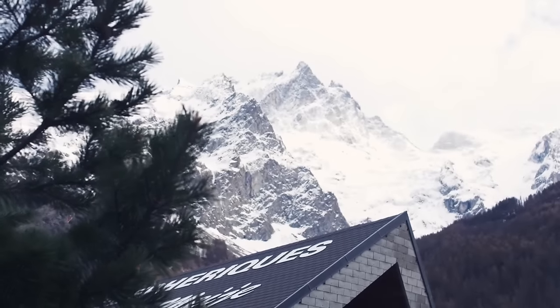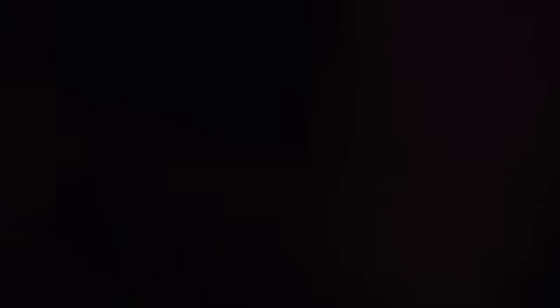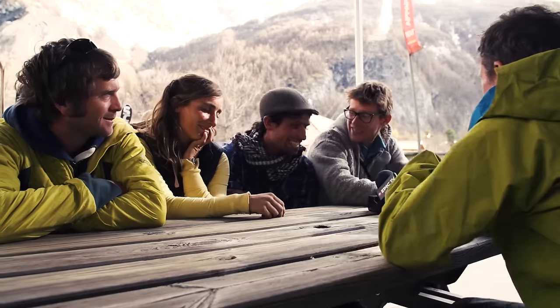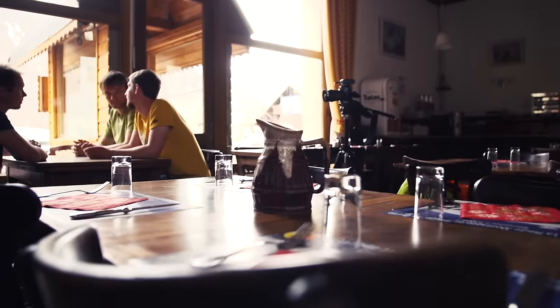Also this weekend, the prestigious Pile d'Or Mountaineering Awards came to La Grave, France. We were there to talk to all the winners, and trust me, there were some incredible stories told. Stay tuned for all of our exclusive interviews coming soon.